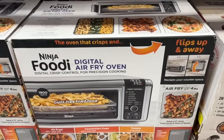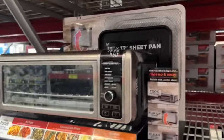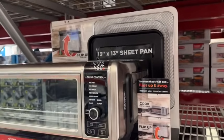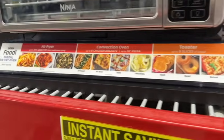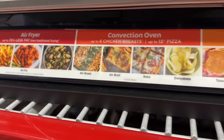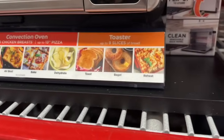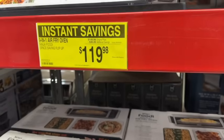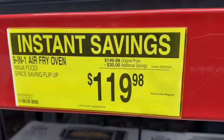Or they have the Ninja Foodie 9-in-1 air fryer oven — the space-saving flip-up design. It can air fry and roast up to 4 pounds, bake a 13-inch pizza, and toast up to 9 slices of bread. It's an air fryer, convection oven, and toaster. $149.98, take $30 off — $119.98.